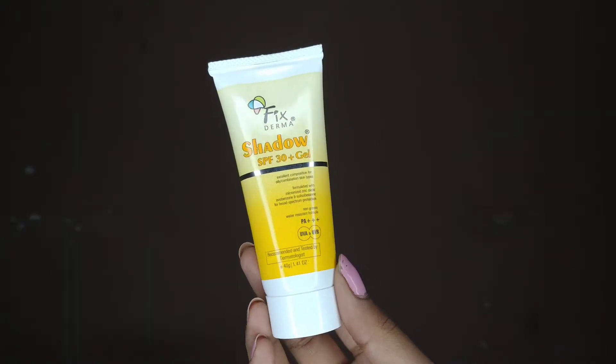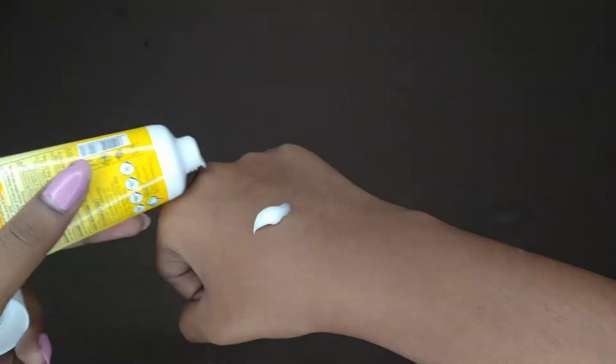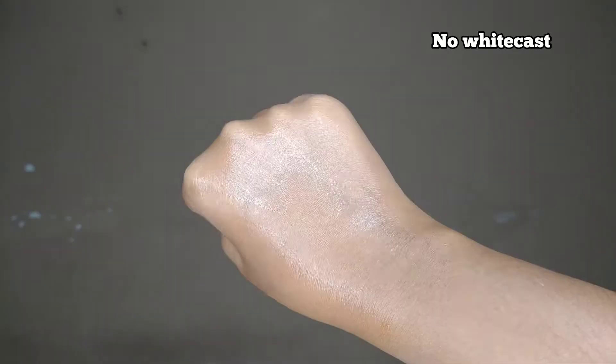The next product is a sunscreen from Fixderma. I got to know about this product a few months back and immediately wanted to try it. It's very affordable and provides SPF 30 plus PA+++ protection against UVA and UVB rays. It costs around 220 rupees, but you can grab a deal on Nykaa. It comes in a 40-gram tube, so it's quite small.